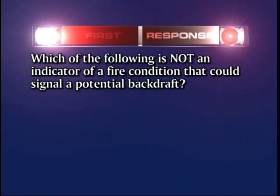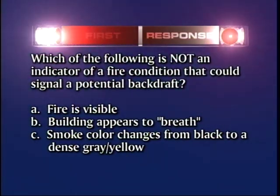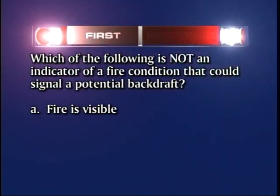Which of the following is NOT an indicator of a fire condition that could signal a potential backdraft? A — fire is visible. B — the building appears to breathe. C — there is a smoke color change from black to a dense gray-yellow. Or D — smoke has stained the windows. The answer is A: fire is visible.